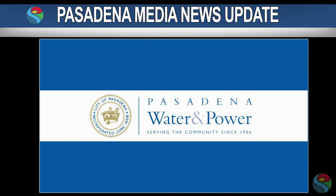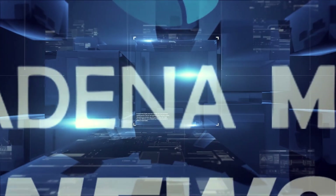PWP's Shape Up Summer campaign goal is to encourage Pasadena residents to reduce water use by 10 percent. For Pasadena New Media, I'm Joe Carbonetta — thanks for clicking in.